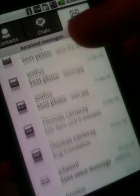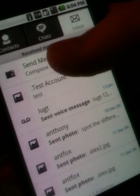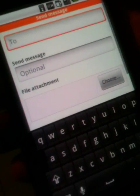Files you share are actually stored online and kept private, which saves memory on the device. But you can see which files, photos, music, and videos you've received in your inbox, from which you can also start sending a message at the same time.